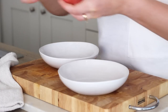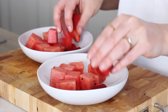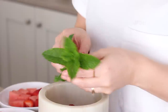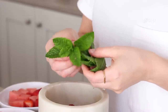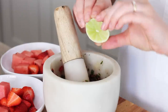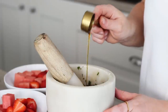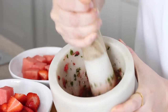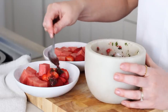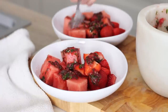For dessert I'd cubed up some watermelon that needed using and had that with some strawberries. I made a sauce with raspberries that also needed using — I used a pestle and mortar to grind those down with some fresh mint leaves from the garden, then squeezed in the juice of half a lime and added a tablespoon of maple syrup. Mixed and ground that all together and spooned it over the fruit. Kind of like a fruity salad dressing for fruit, but it was so delicious — this is definitely going to be a regular dessert for me over the summer.